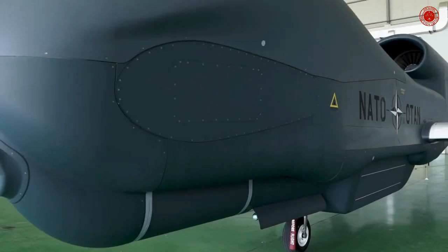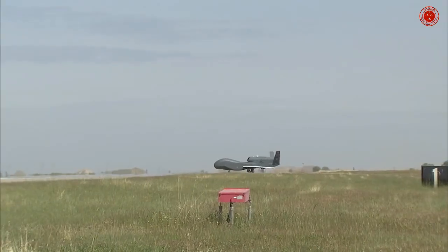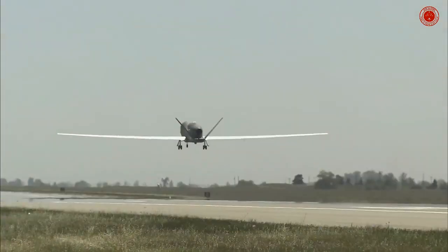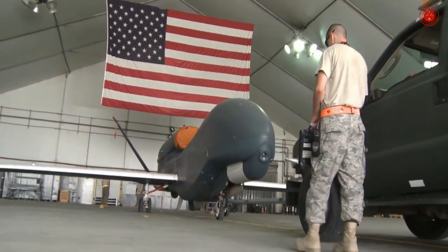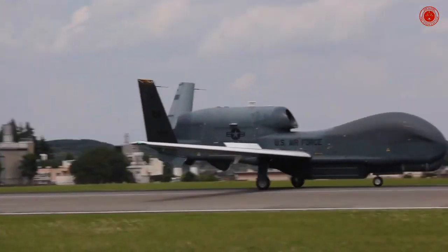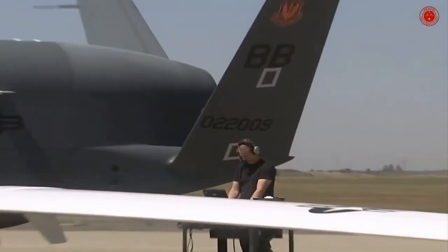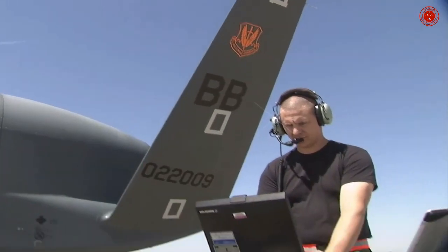The Northrop Grumman RQ-4 Global Hawk is a high-altitude, remotely piloted surveillance aircraft of the 1990s–2020s. It was initially designed by Ryan Aeronautical and known as Tier 2 Plus during development. The RQ-4 provides a broad overview and systematic surveillance using high-resolution synthetic aperture radar and electro-optical infrared sensors with long loiter times over target areas. It can survey as much as 40,000 square miles of terrain per day, an area the size of South Korea or Iceland.